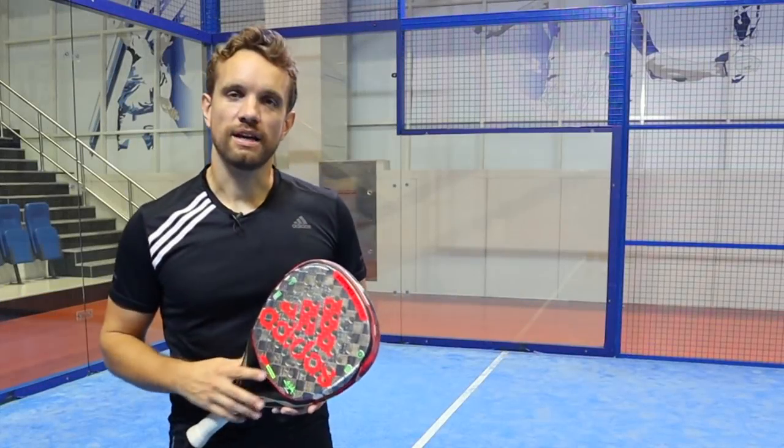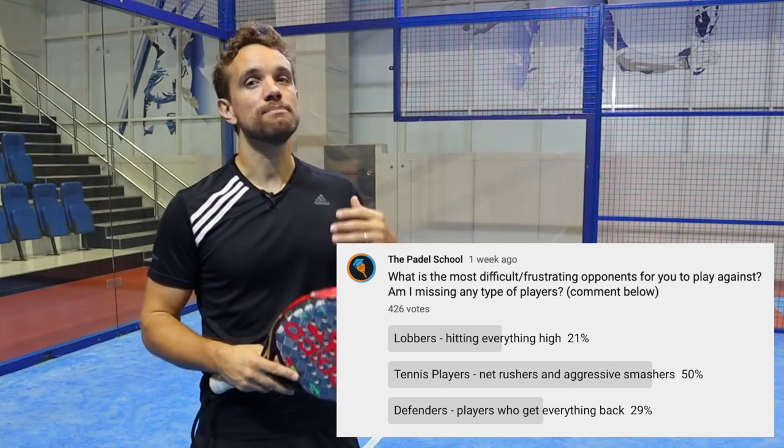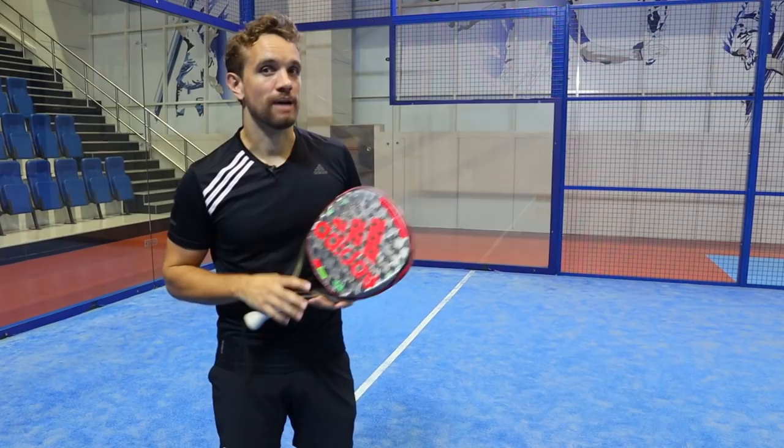Hi guys, Sandy from The Paddle School. In this video today we're going to talk about how you can beat tennis players on the paddle court. We'll cover things that tennis players like doing, things they don't like doing, and how you can beat them if you're playing against them in a match.